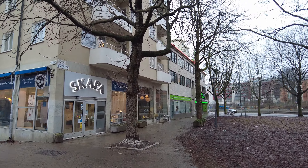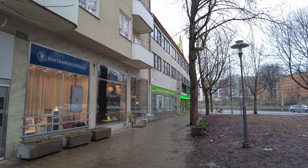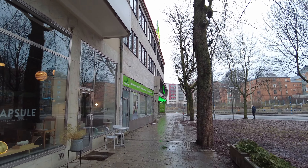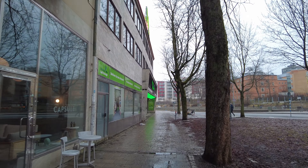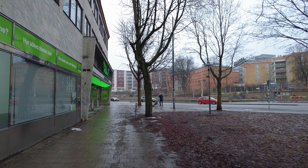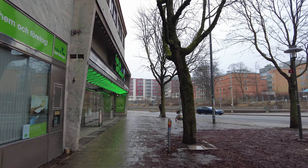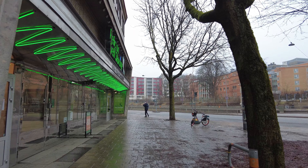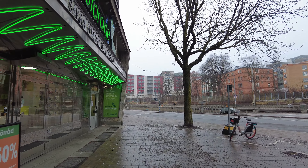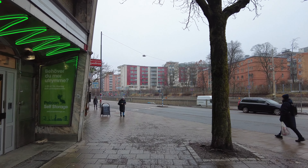Drottningholmsvägen — yay! Today actually feels a bit more autumnal, you know, with the leaves on the ground, wet and damp. You know that type of cold that gets inside your body. Autumn for me is sometimes way colder than winter, but maybe that's a mental thing as well.